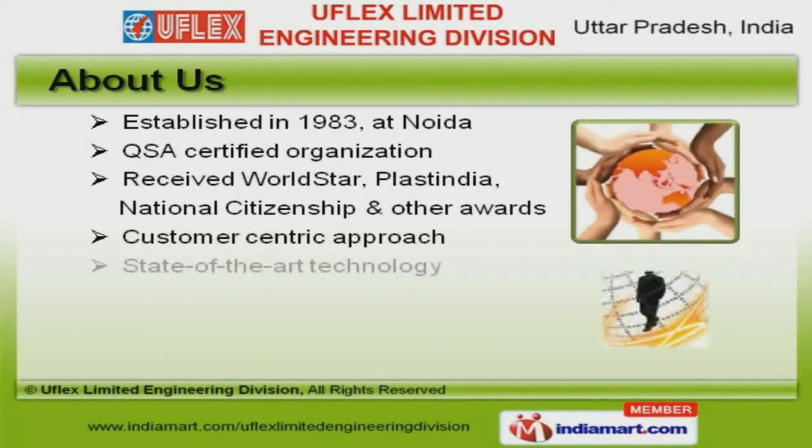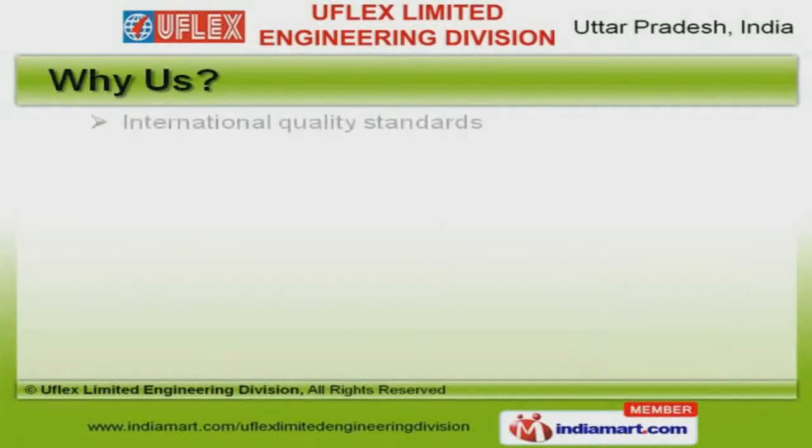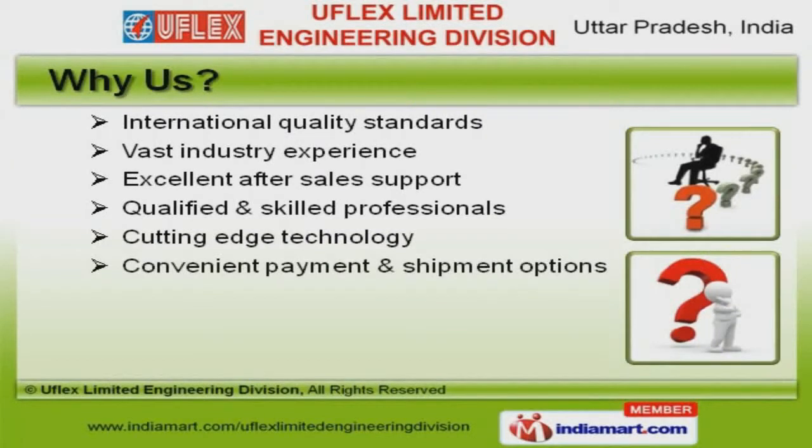We have received World Star, PLAST India, and national citizenship awards. International quality standards, vast industry experience, and cutting edge technology make us the first choice of our clients.